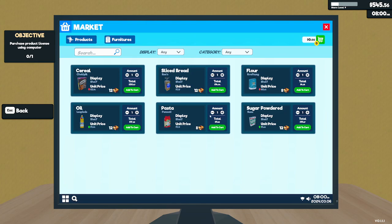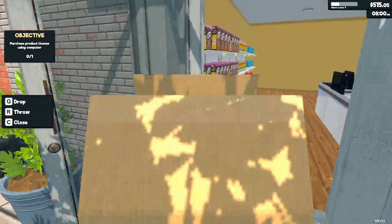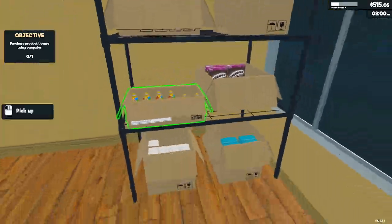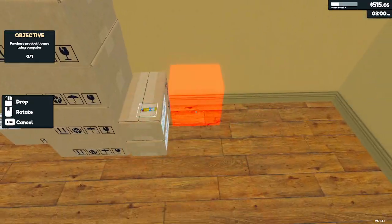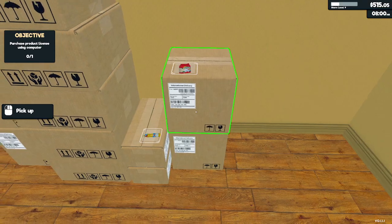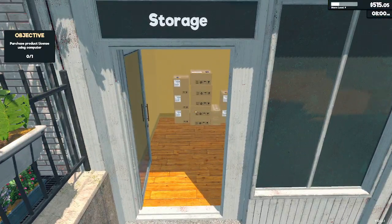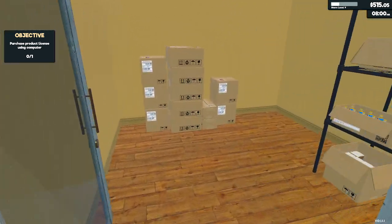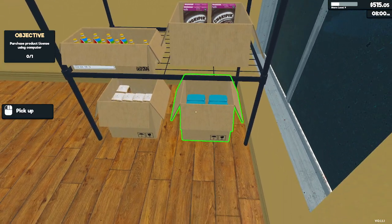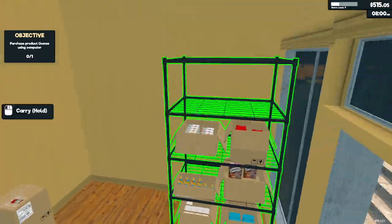It might even be beneficial to us to stock more pasta. Okay, so we need more oil. We have cereal, we have bread. We need more oil, we need more flour, we need more pasta — we probably could use more pasta. And then sugar.